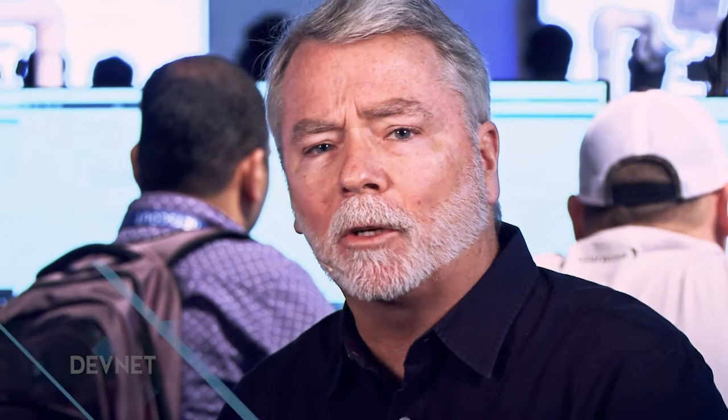That's great. We appreciate you taking the time today. We appreciate everybody watching the video. Please look at the bottom for links to Dimension Data and Cisco DevNet for ways to leverage the experiences from Dimension Data and others. Have a great day. Thank you.